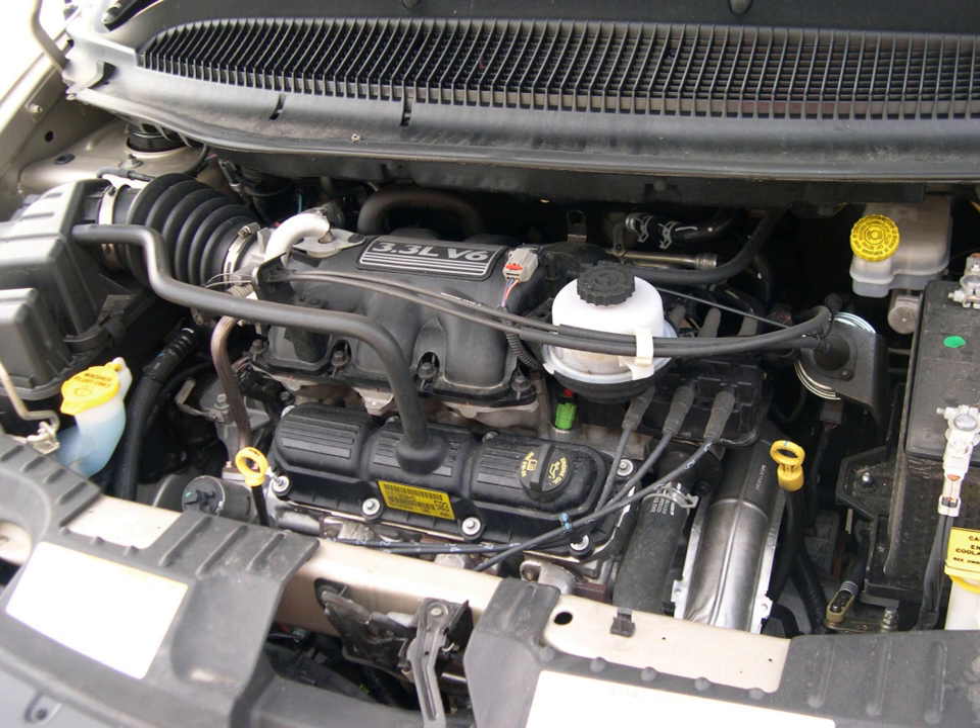A single overhead camshaft was an addition to the lineup for 1993. Introduced with the 3.5 L engine, this design spawned the DOHC 2.7 L Chrysler LH engine, as well as the 3.2 L and 4.0 L variants.